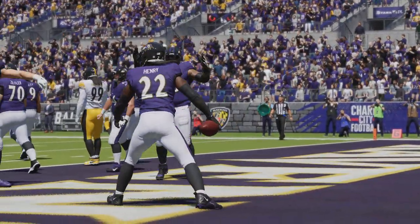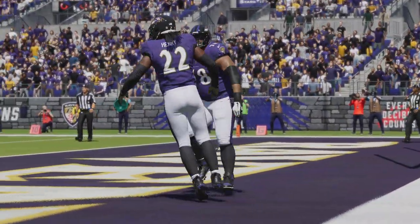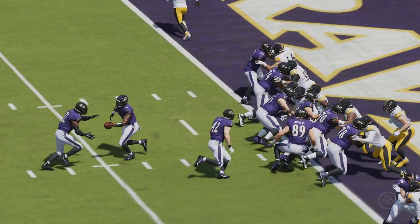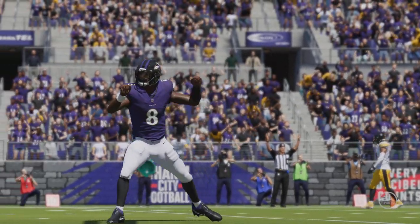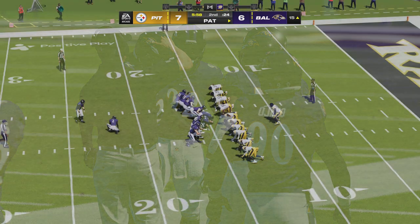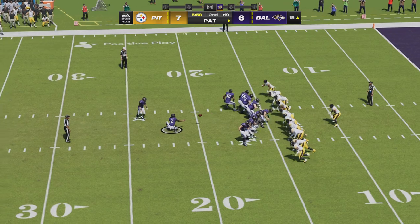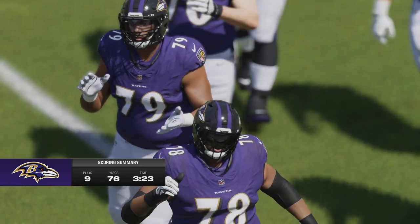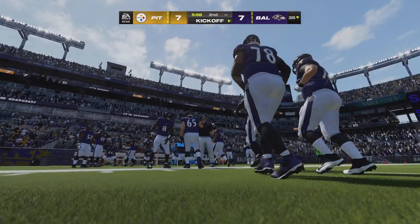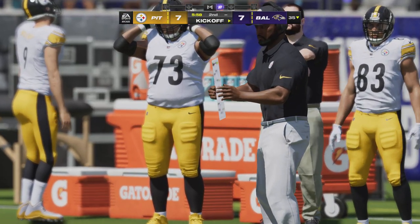Two long, sustained drives by each team to start things out. It's kind of similar to how the pitch clock has shortened baseball games — we're in the second quarter now and we've only had one drive apiece, each ending with touchdowns. Justin Tucker for the extra point — it's up and good, and we're tied at seven here in quarter number two. That drive consumed nine plays in all, and Derrick Henry was able to finish it off with a touchdown run.